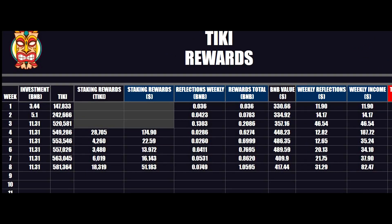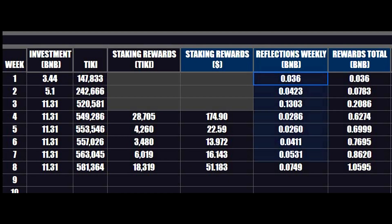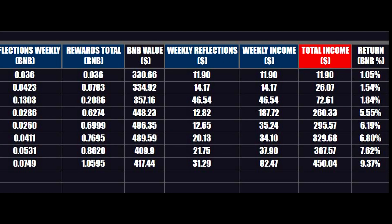There are several ways how to benefit from holding this token. You get BNB reflections and you can also stake this token, which means that you time lock your tokens in the vault and you get Tiki rewards on top of BNB reflections. With reflections and staking, I got 10% of my initial BNB investment back in 8 weeks.